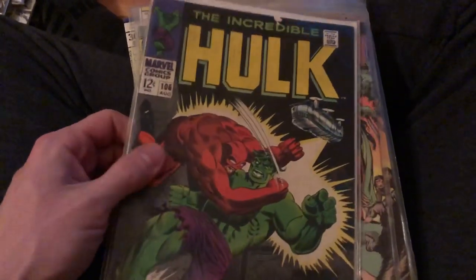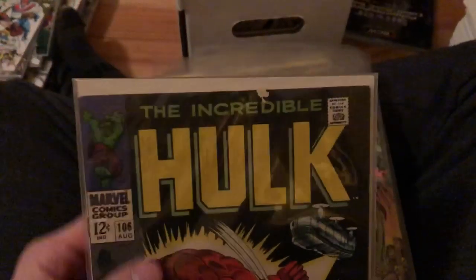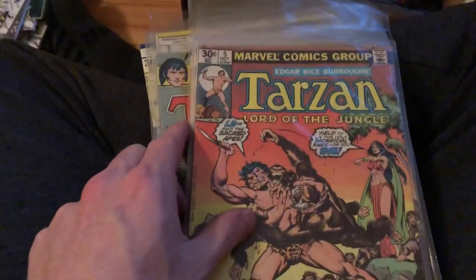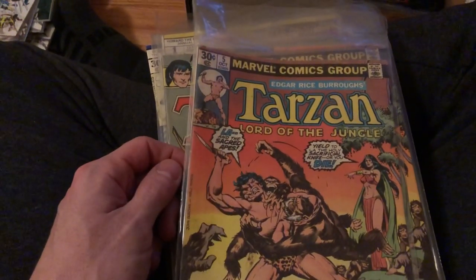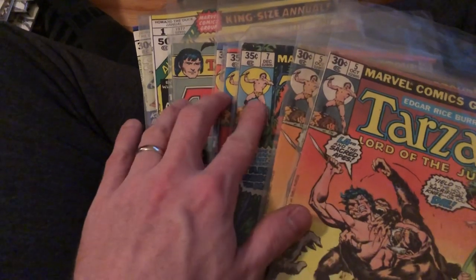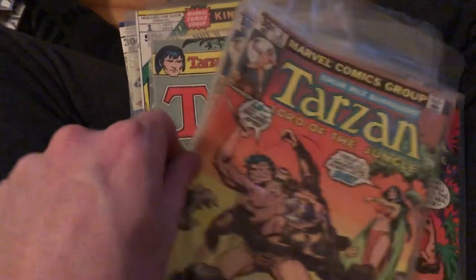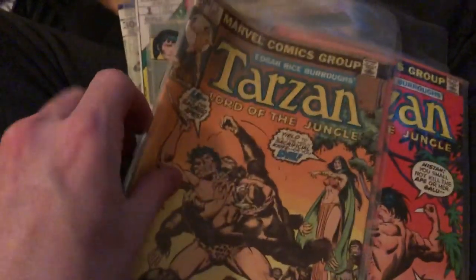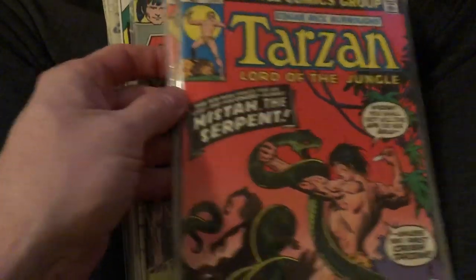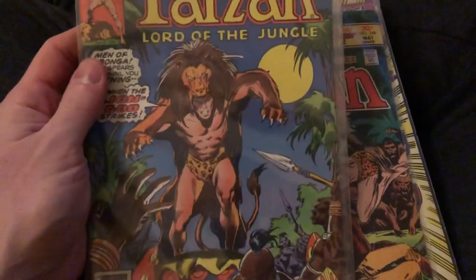We just continue to find some cool stuff. There's an old Incredible Hulk — unfortunately it has some damage to the top cover, which is going to take some of the value down, but it's still a cool old cover. We've got some old Tarzan in here. Tarzan is very hard to move if you have individual issues, but if you have consecutive or close to consecutive issues and a small lot of older Tarzan books, that can help you move them. I would bundle these together and just sell them that way. There are some really cool covers. Worst case scenario, if they didn't sell, I'd read them myself because I love these old Tarzan jungle books.